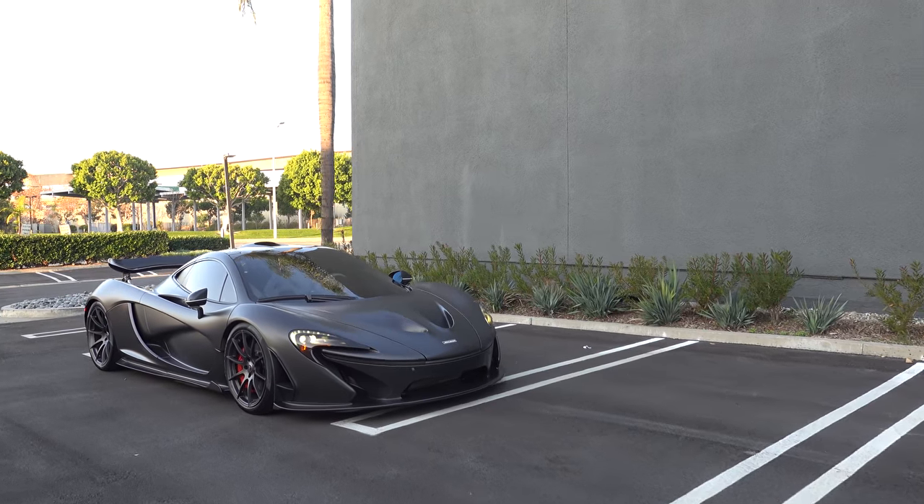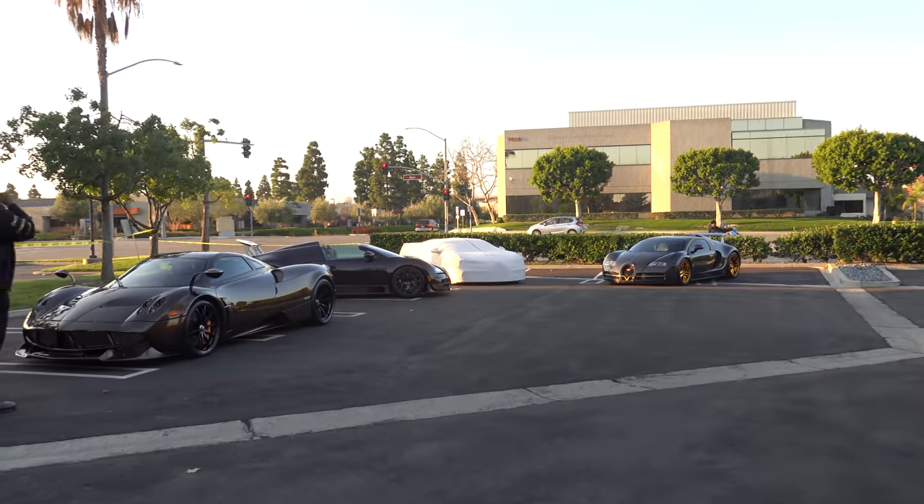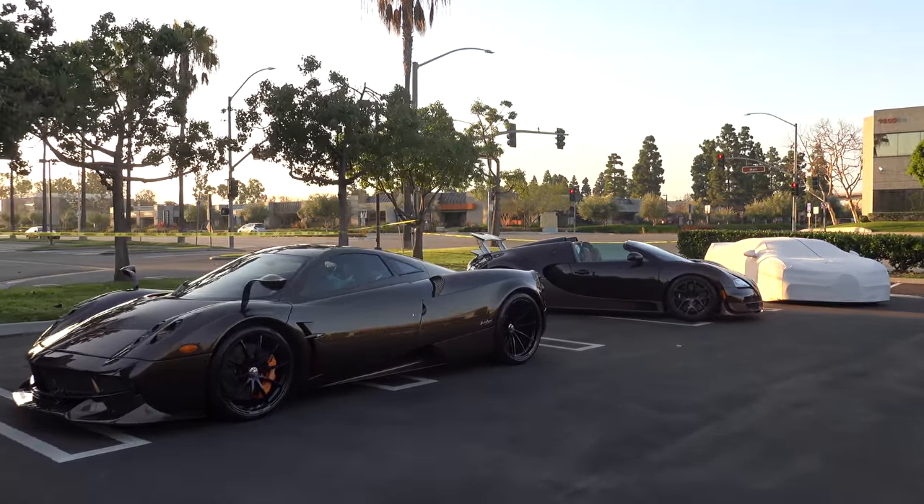Some of the cars that are here right now are the McLaren P1, two Bugatti Veyrons, and a Pagani Huayra. There also is the new Bugatti Chiron.